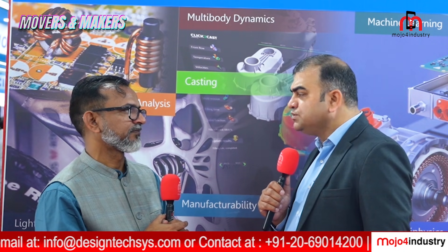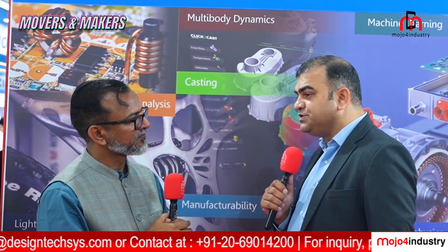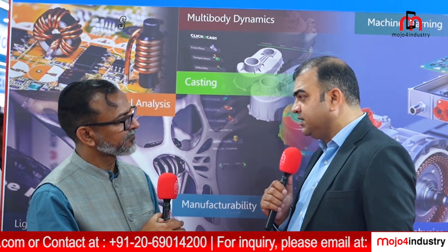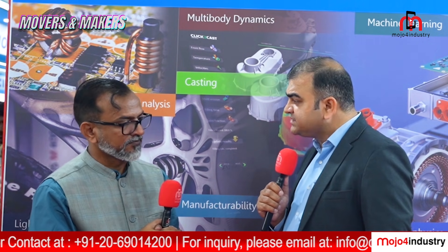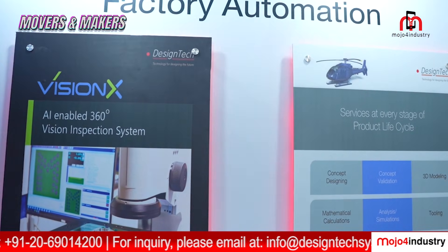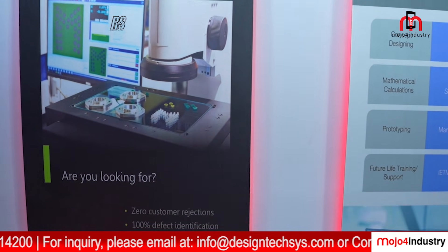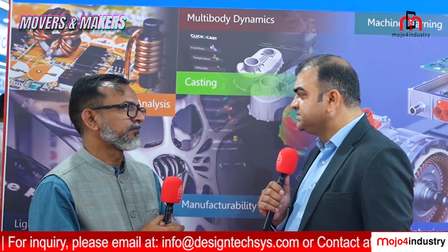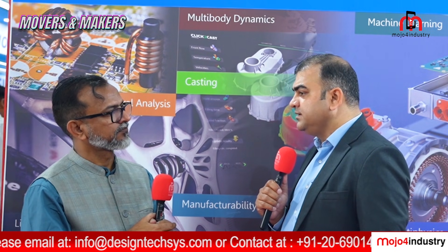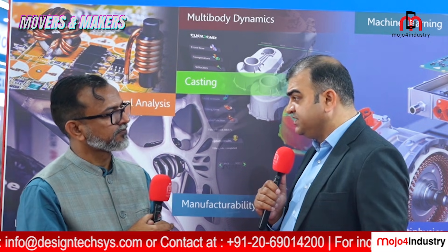We are also showcasing cutting-edge CAE solutions from Altair, which include physics-based AI, data analytics, and digital twin. And this is the first time we are showcasing our VisionX, which is an AI-enabled 360-degree vision inspection tool. With this tool, companies will be able to check even the most minute manufacturing defects and reduce errors and rejections.